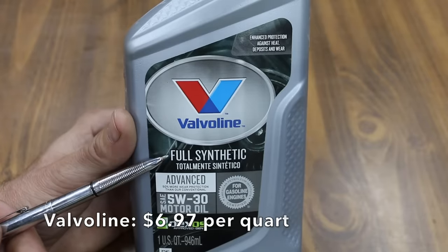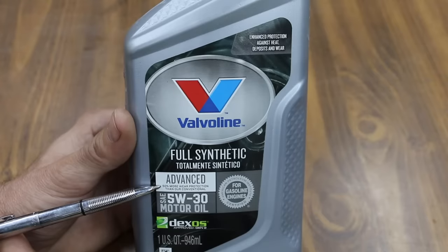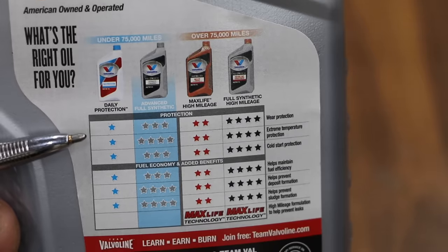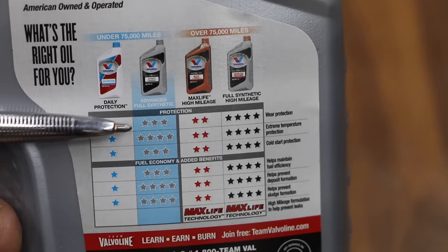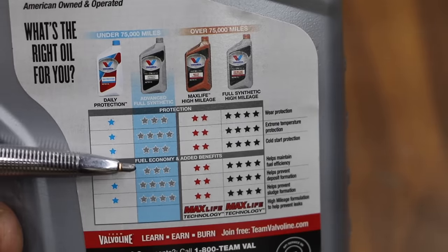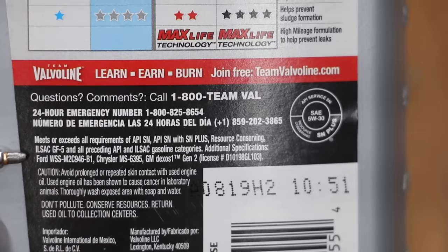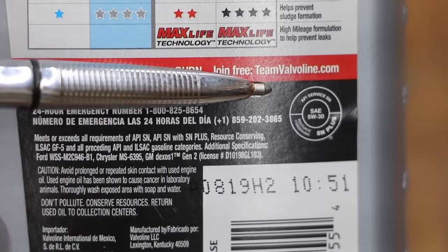We'll also be testing the Valvoline Full Synthetic. It provides enhanced protection against heat, deposits, and wear, and claims 50% more wear protection than their conventional oil. It is also Dexos Generation 2 approved. Valvoline also has their own ranking system on the back of their bottle. The Advanced Full Synthetic is self-rated for 3 stars for wear protection, 4 stars for extreme temperature protection, 3 stars for cold start protection, 3 stars for fuel efficiency, 4 stars for preventing deposit formation, and 4 stars for preventing sludge buildup. Just like Quaker State, Valvoline meets or exceeds requirements of ILSAC GF5 and API SN+.